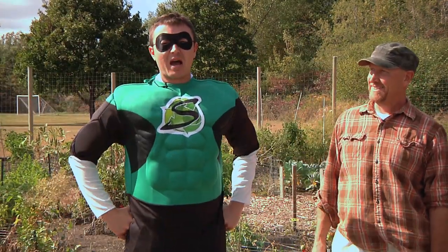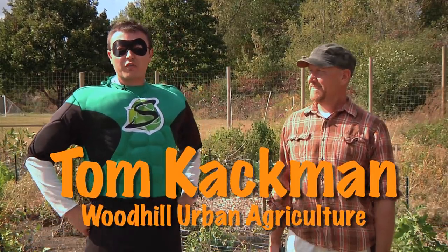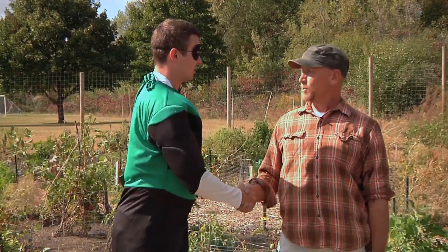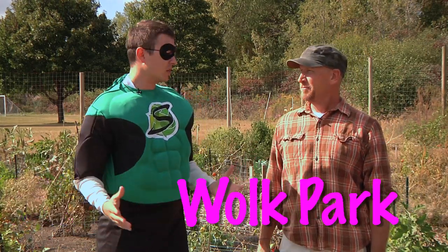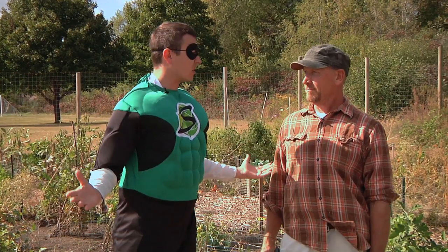I am Sustainability Man. I have come to Burnsville in search of green projects and sustainable resources. Today, I am joined by Tom Cackman, Operations Manager for the nonprofit Woodhill Urban Ag. Tom Cackman, thank you so much. Nice to meet you, Mr. Sustainability Man. Thank you for being here. Today, we are in front of the Community Garden at Wolk Park in Burnsville. Tom Cackman, can you please tell our audience, what is a community garden?